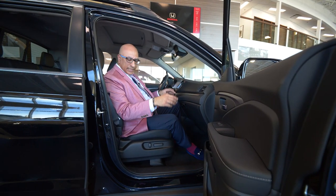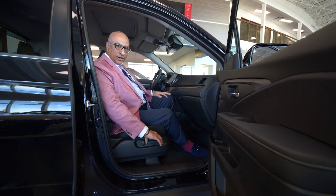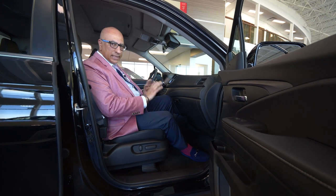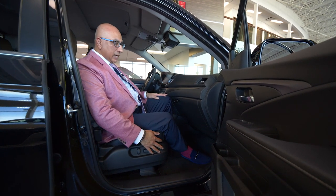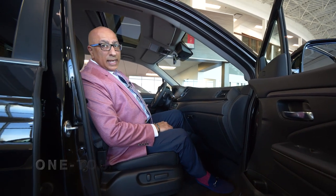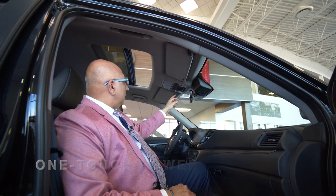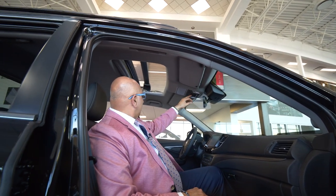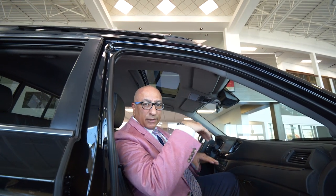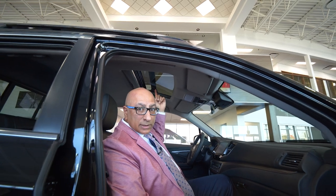Here we are in the passenger seat. The passenger doesn't get left behind — we also have power seats here, so finding a comfortable position is super easy. The Honda Ridgeline EXL also comes with a moonroof. It does a full open as well as a tilt feature, so you can either ventilate or have it fully open.